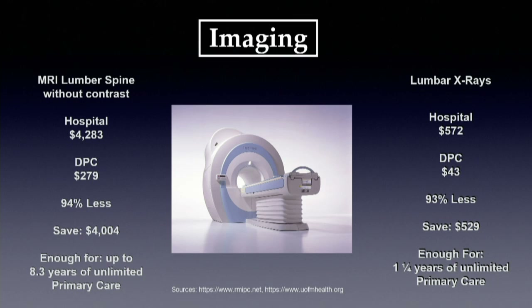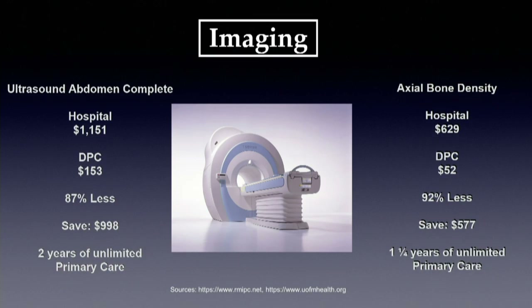Our local university hospital's transparency website shows they charge $4,200 for an MRI. We can get the same MRI for $279 — a savings of about $4,000, justifying your DPC membership for 8.3 years on one study. We're 93% cheaper than the local hospital on x-rays, saving $529. We see similar savings on ultrasounds — $1,000 savings, essentially two years free — and bone densitometry as well.